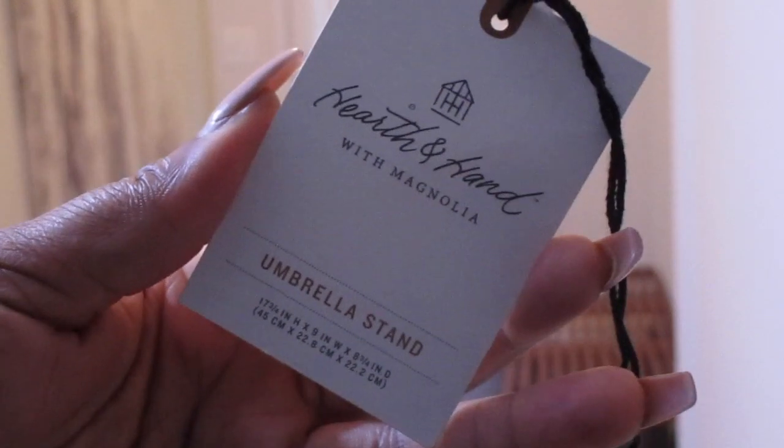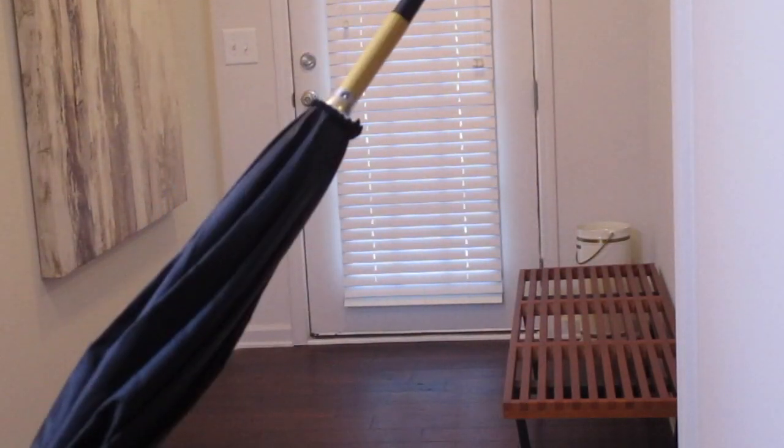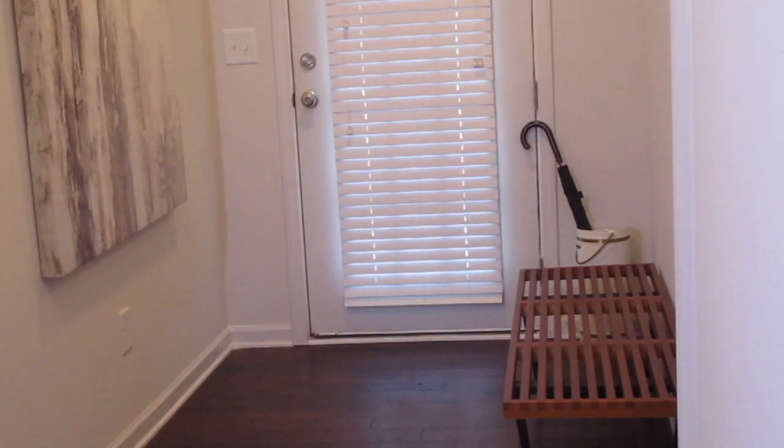Target Hearth and Hand with Magnolia has brass accents. I also opted for this wooden handle umbrella, which — surprise, surprise — was not a dark wood. So I just spray painted the top because I don't have time.